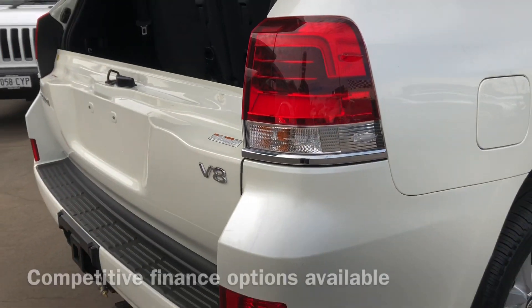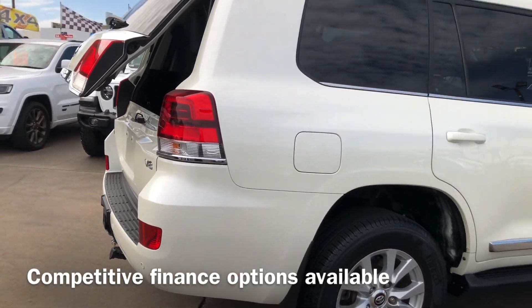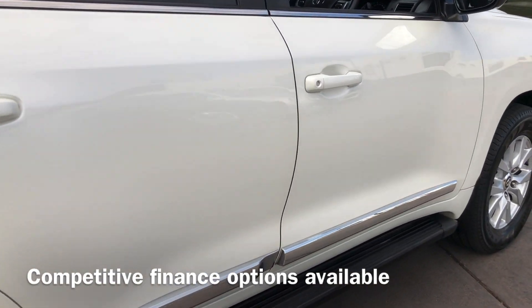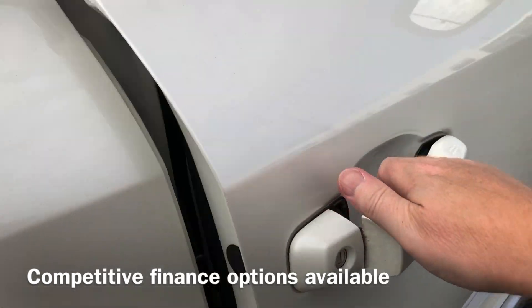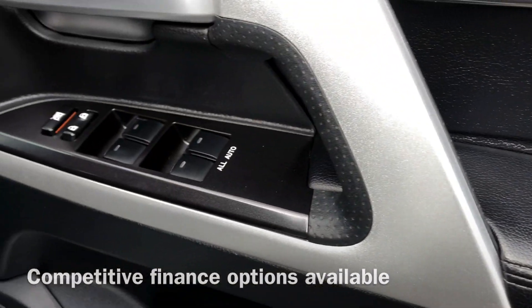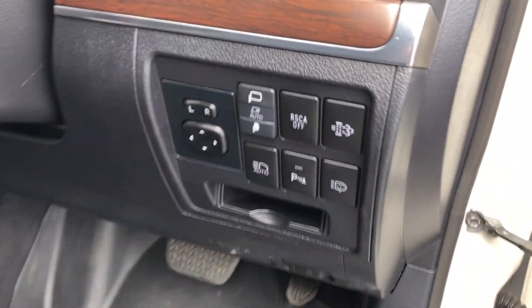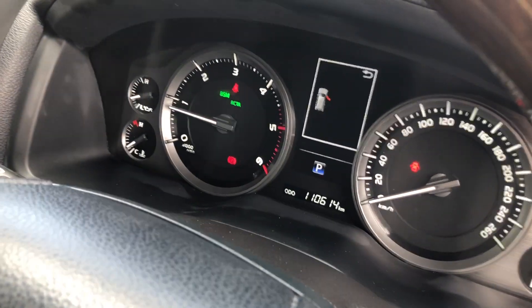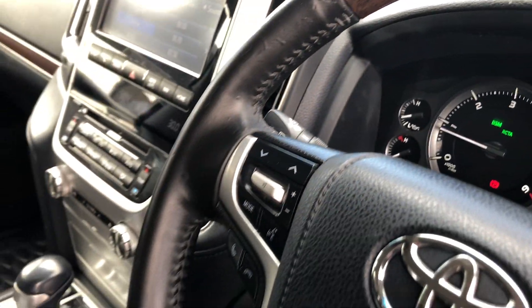Moving down the driver's side — we can transport our sold cars anywhere across Australia. We've got regular car carriers leaving the dealership a couple of times a week to both Adelaide and Melbourne, and we can certainly quote further afield as well. Got the memory seats for the driver, all push-button start, electric mirror controls, and electric fold-away mirrors. 110,000 Ks on the clock there.